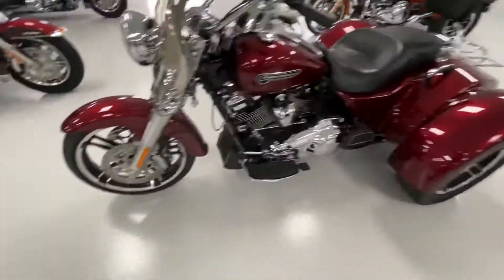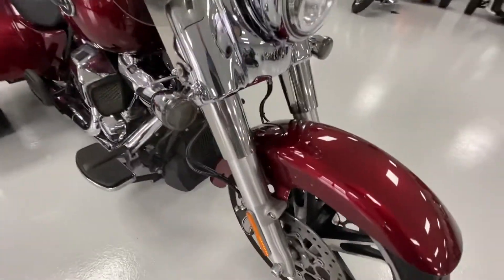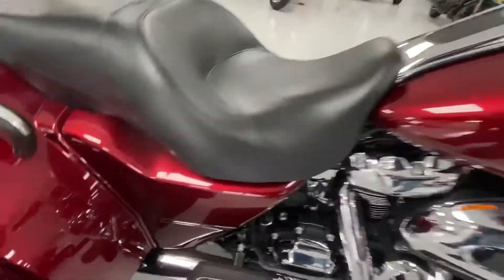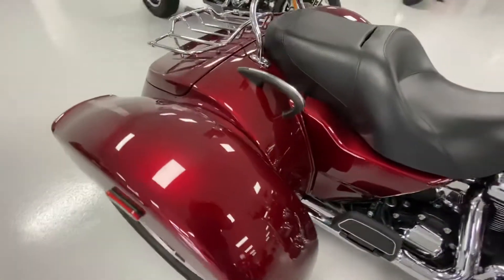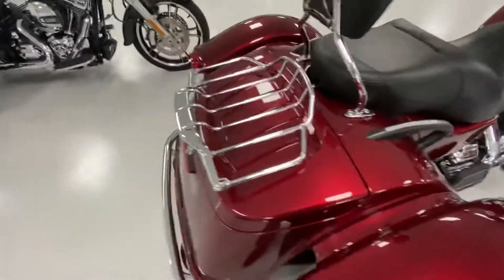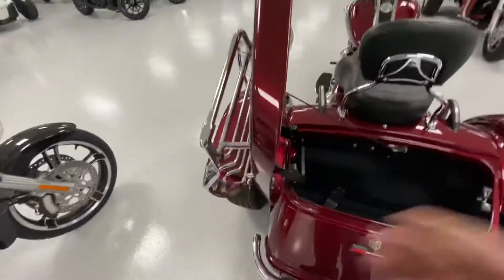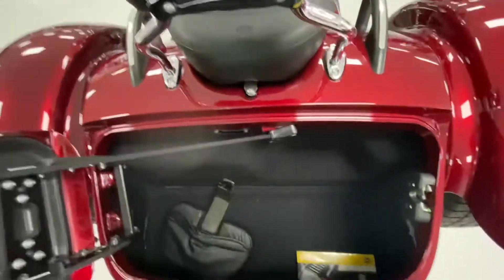Do a quick walk around, just show you all the panels on it. It's also been upgraded with LED headlight and turn signals. Great looking bike. It also has the rider's backrest and the passenger's backrest.